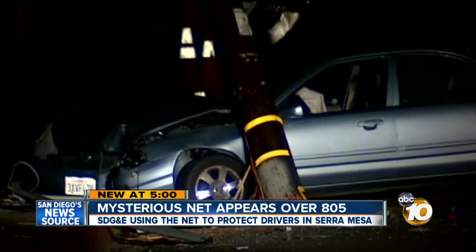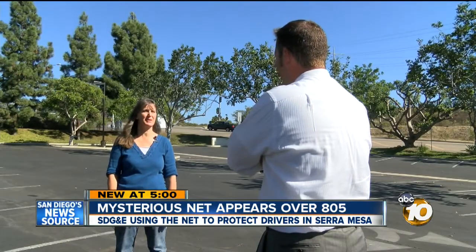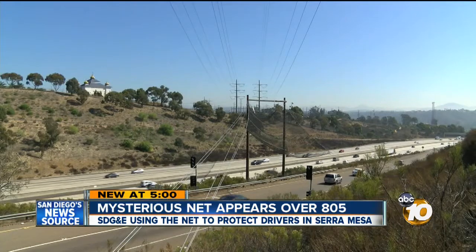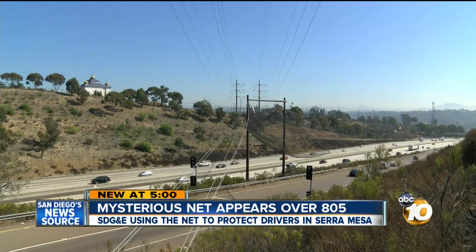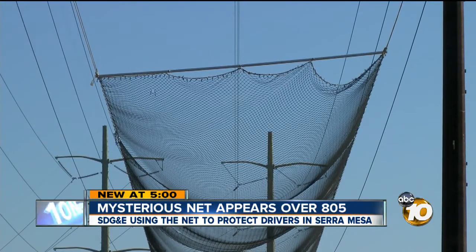Thankfully that happened at night. Imagine a power line down on the 805 during rush hour — if that shut down the freeway, that would be a mess. Caltrans says 192,000 cars travel under this net every day. Obviously we figured it was a good idea.